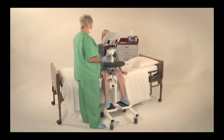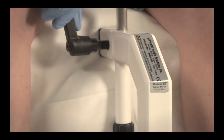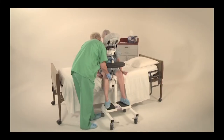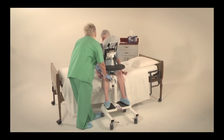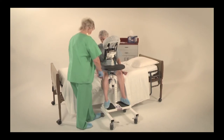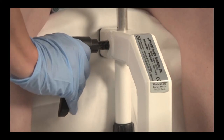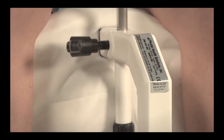Step 3. Adjust the EPD to the proper height by turning the lever counterclockwise to loosen. Raise or lower the EPD to the proper height for the patient. For optimal positioning, the headrest should be slightly below the level of the patient's head. Lock the height into place by turning the adjustment lever clockwise to tighten. Pull out on the lever to move it out of the way if needed.